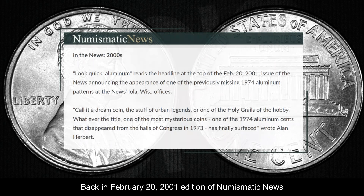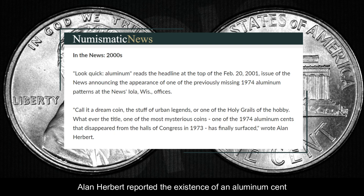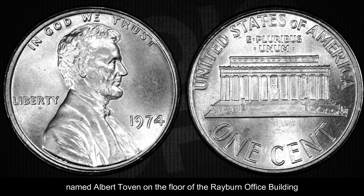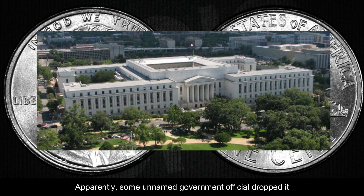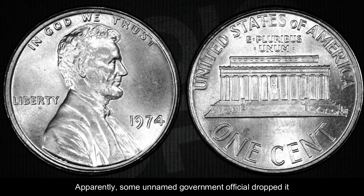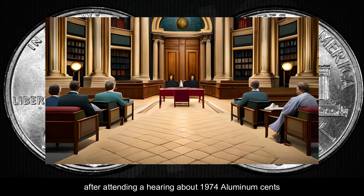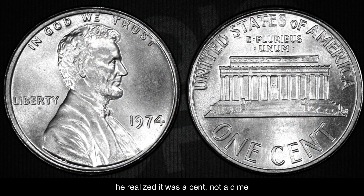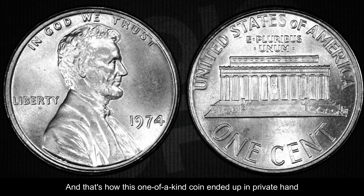Back in the February 22, 2001 edition of Numismatic News, Alan Herbert reported the existence of an aluminum cent. This cent was found by a U.S. Capitol Police officer named Albert Tovin on the floor of the Rayburn office building. Apparently, a government official had dropped it after attending a hearing about 1974 aluminum cents. Officer Tovin, thinking it was just a regular dime, tried to return it to the official, but the official told him to keep it. When Tovin got home and really looked at it, he realized it was a cent, and that's how this one-of-a-kind coin ended up in private hands.